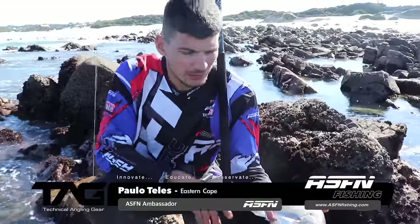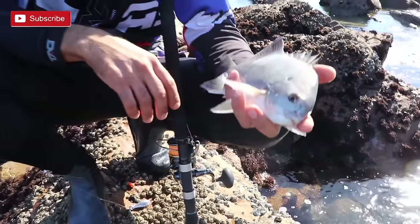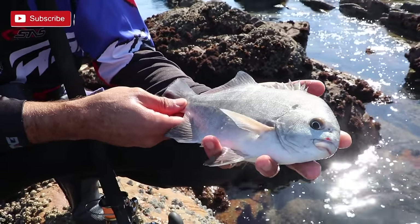We're fishing at Cape St. Francis obviously, and our target species for today was a galjoen and a cracker. Not the biggest galjoen but it's a galjoen, so hopefully we catch another one.